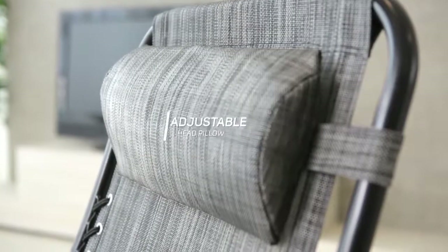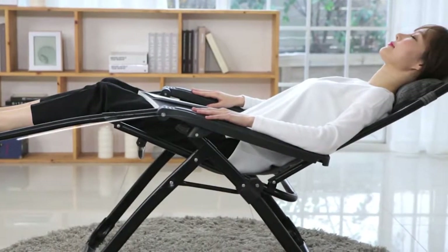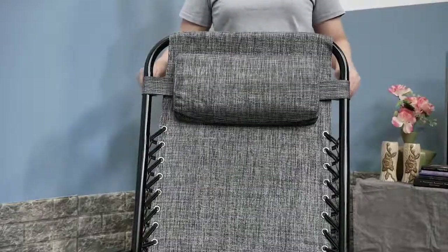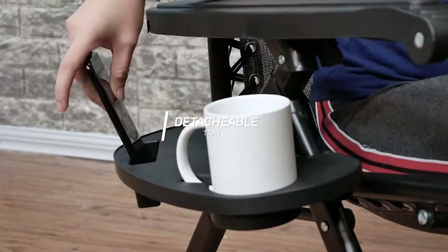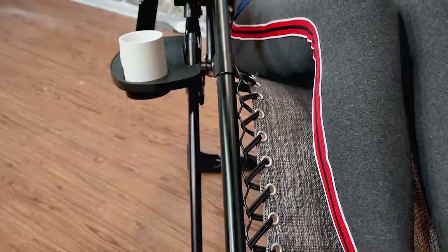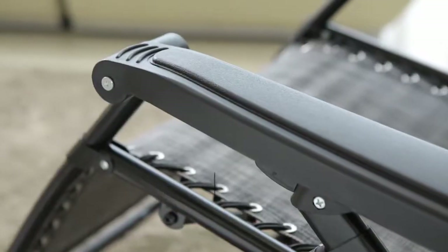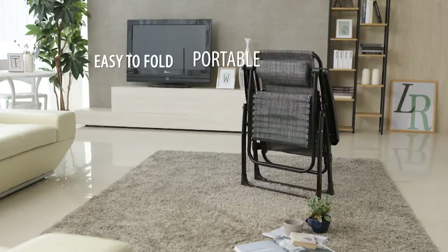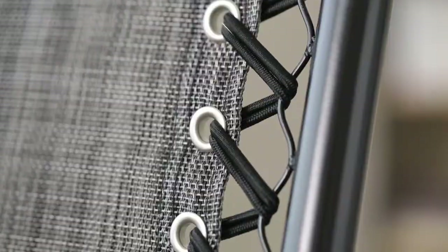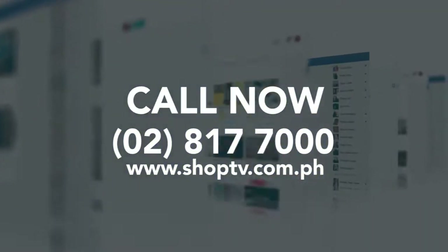It also has an adjustable head pillow that supports your neck or back. It also has a detachable tray for convenient lounging. To be continued... Bye.